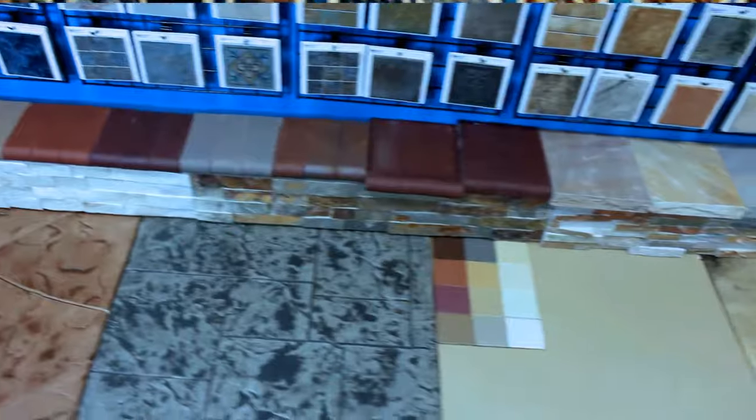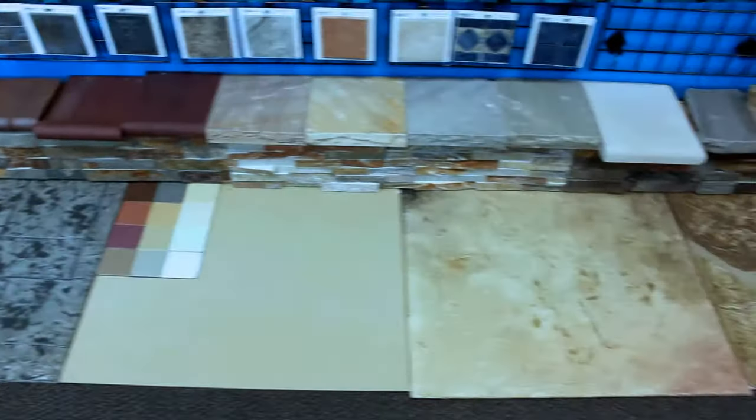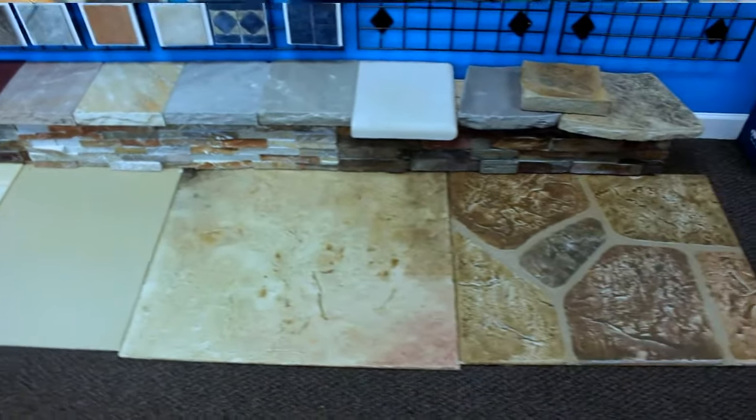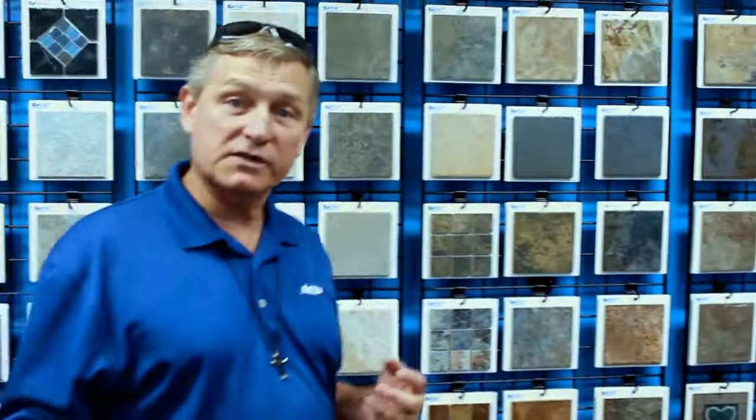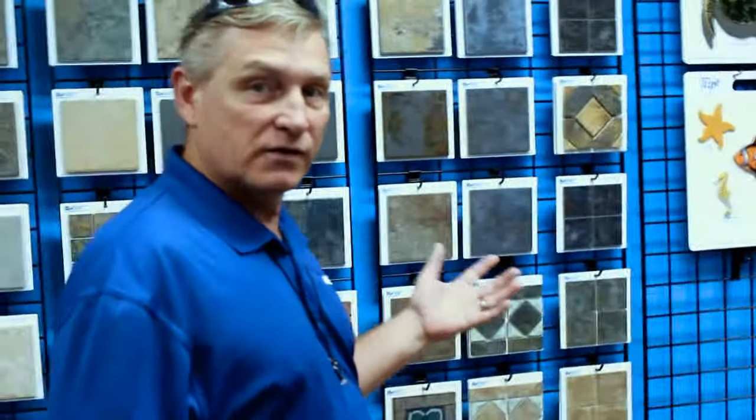We've got all the tiles, we've got the copings, we've got the veneer, we've got the pool decking material here. All these things you can lay your hands on and your eyes on. We've got plaster choices, we've got mosaic tiles — all this is available to you.